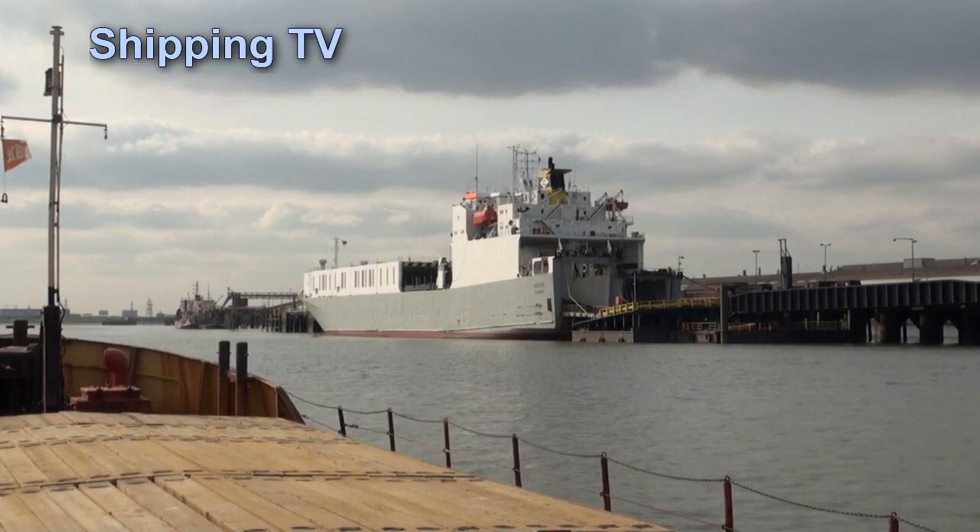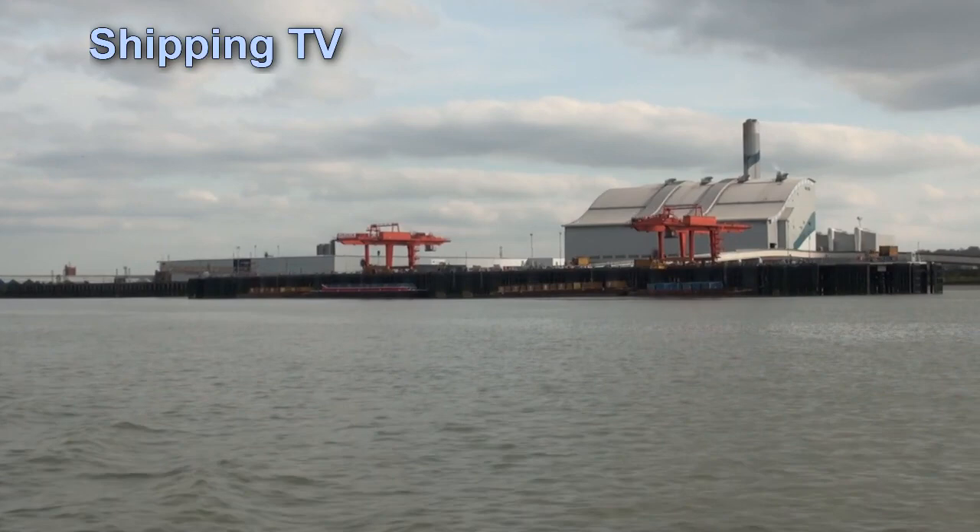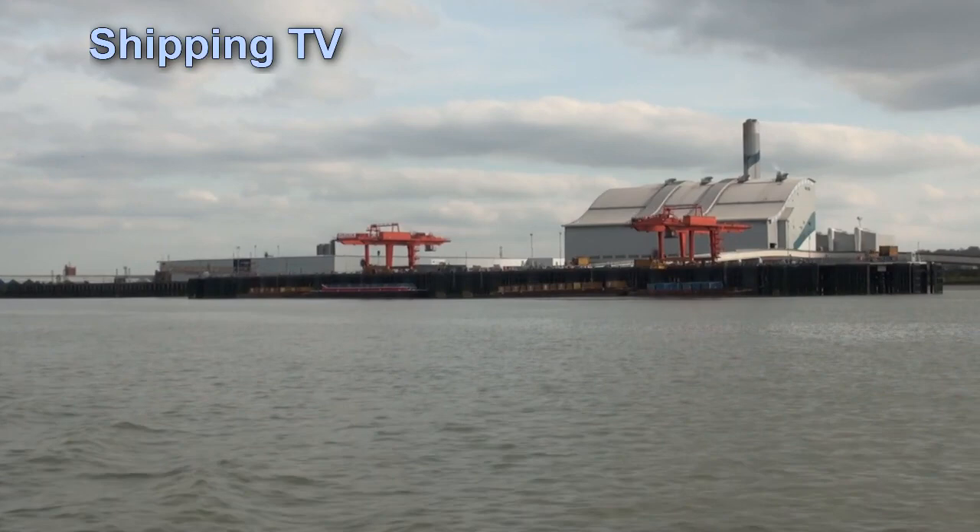Up past Dagenham, where there's another ferry on Ford's ramp, and in sight of the Barking Creek Sluice. It's quite lonely for Mark Pryor — there's no other commercial shipping on the move, although the river is still lined with commercial and industrial sites.